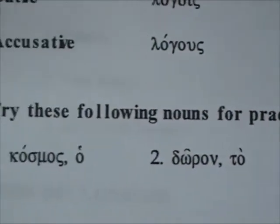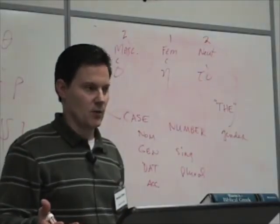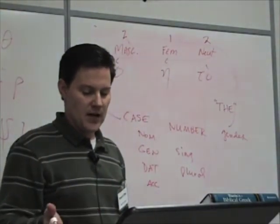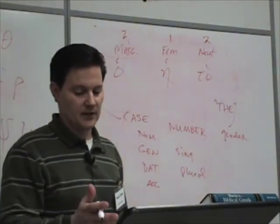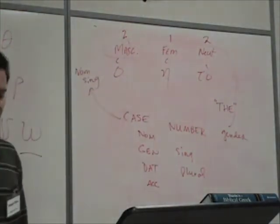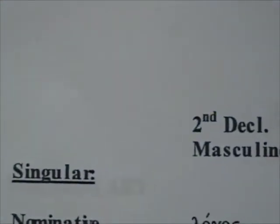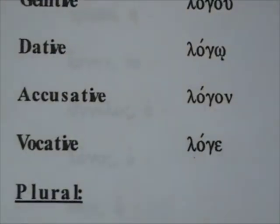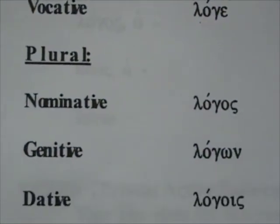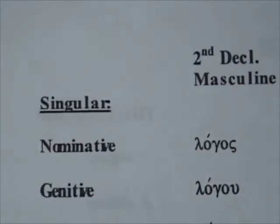For first declension nouns, we talked about stems ending in alpha or eta. I've got an example of both in the singular: graphe and hora. Hora means hour; graphe is writing. Graphe ends in eta and is declined as you see there. Hora ends in alpha and is declined in the singular as you see. When it gets to the plural, they both decline with the same endings. In the singular, graphe has an eta ending; in the plural, it'll have an alpha ending, except for genitive. Across the board, all the genitive plurals have an omega-nu ending, so any time you see a noun with an -on at the end, you know it's genitive plural — at least in the first or second declension.